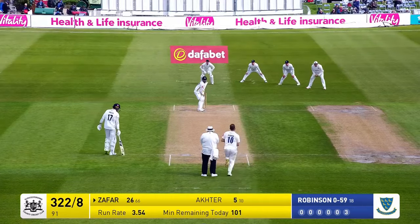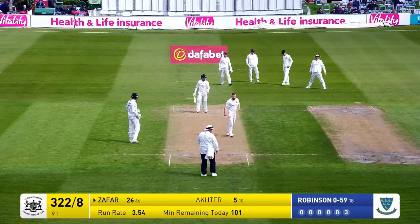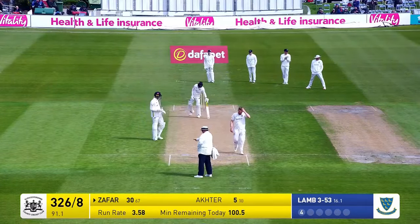It's Danny Lamb to open and he starts off with a real loosener that's hammered for four by Zafar Gohar — short, wide and begging to be hit.